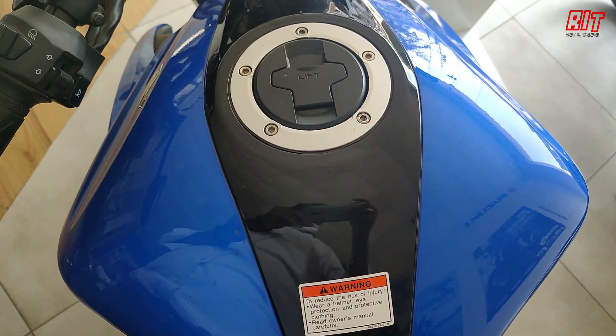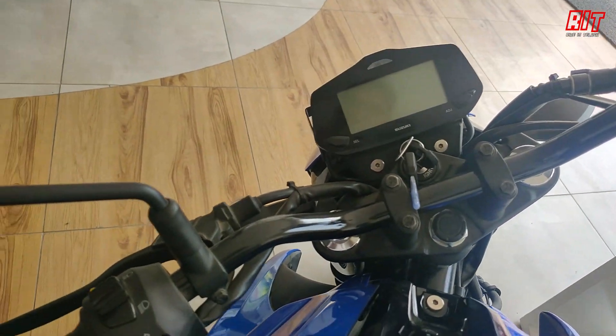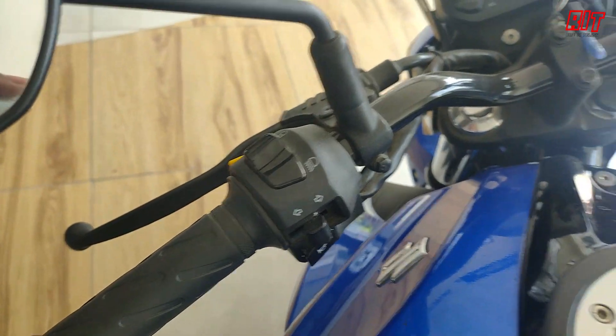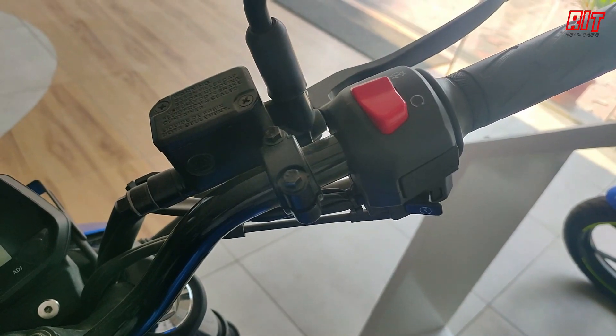You have a digital-type instrument cluster with a headlamp indicator. On the right side there is an engine on/off switch. The display is full digital type.